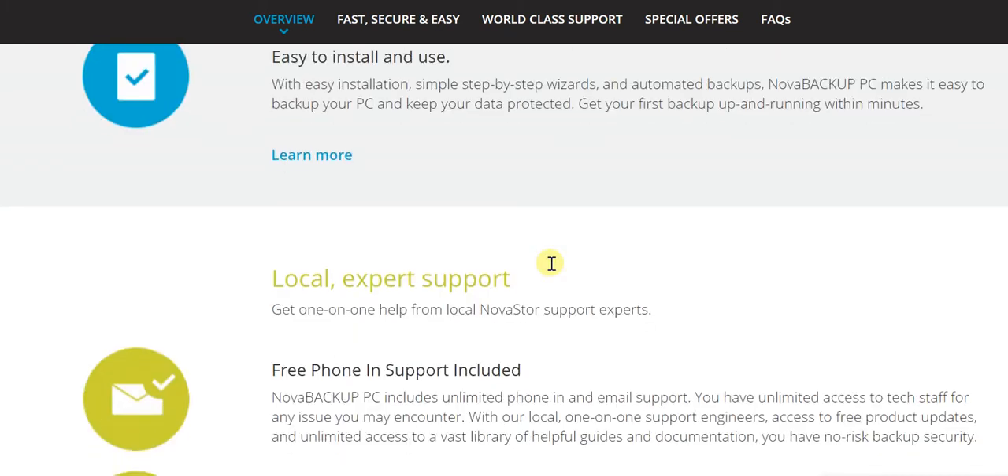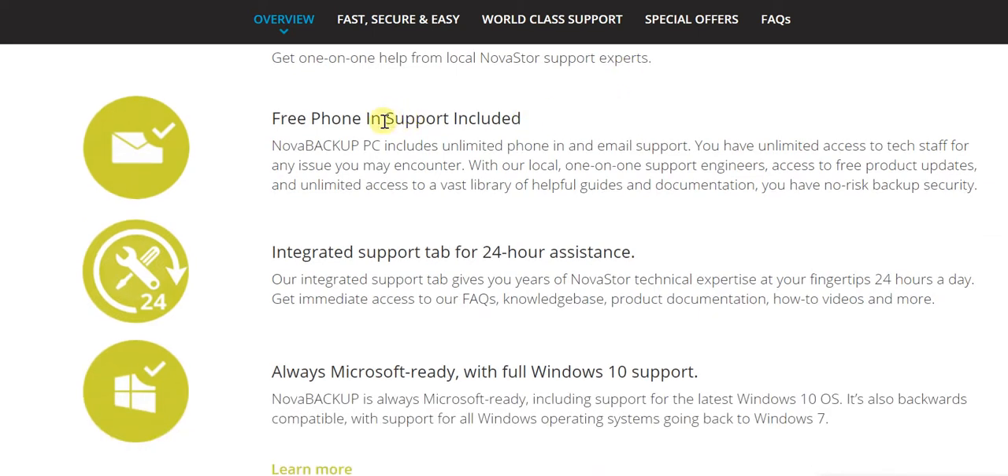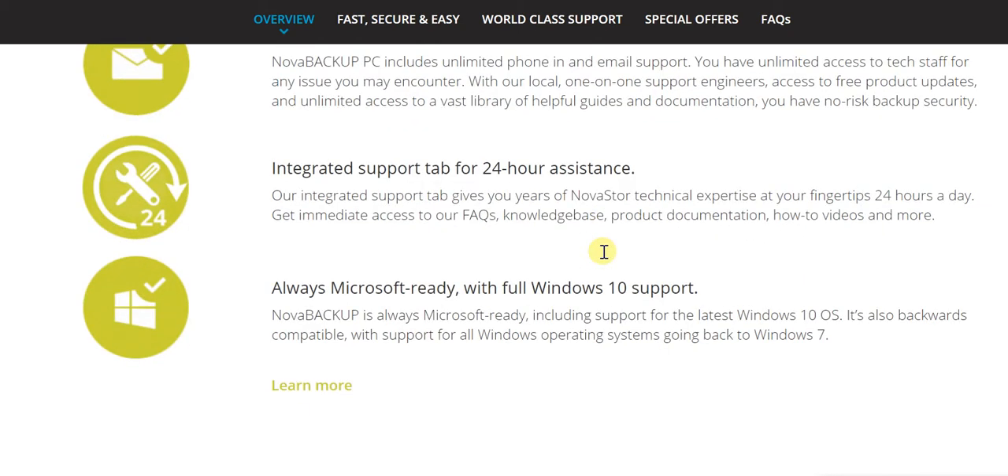There is support available which is local and of expert nature — the kind of support you receive is exemplary, something you don't get with most competitors. You get free phone-in support and an integrated support tab for 24-hour assistance. It's always Microsoft ready with complete Windows 10 support, and in case you're going back to Windows 7, you'll get support for that as well.